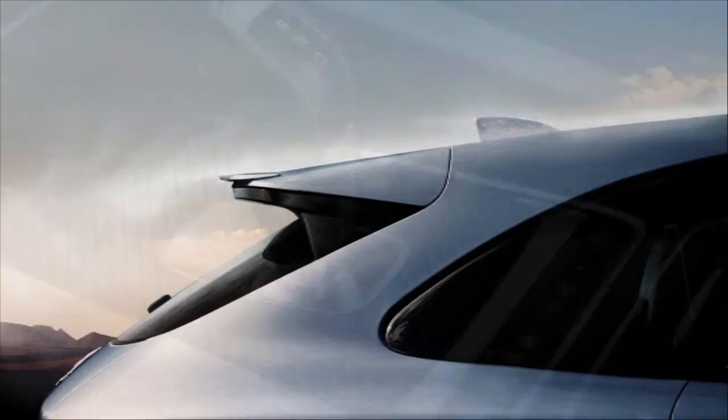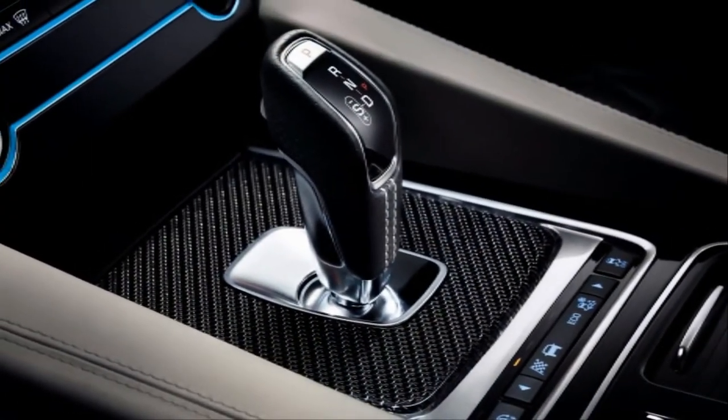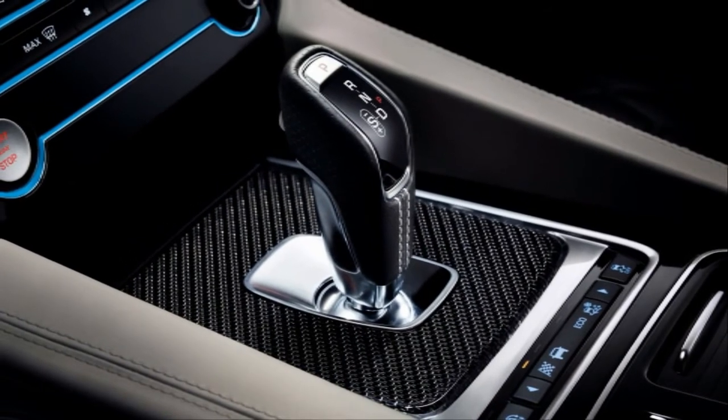The Jaguar F-Pace SVR will be priced from £74,835 when it goes on sale in summer 2018.